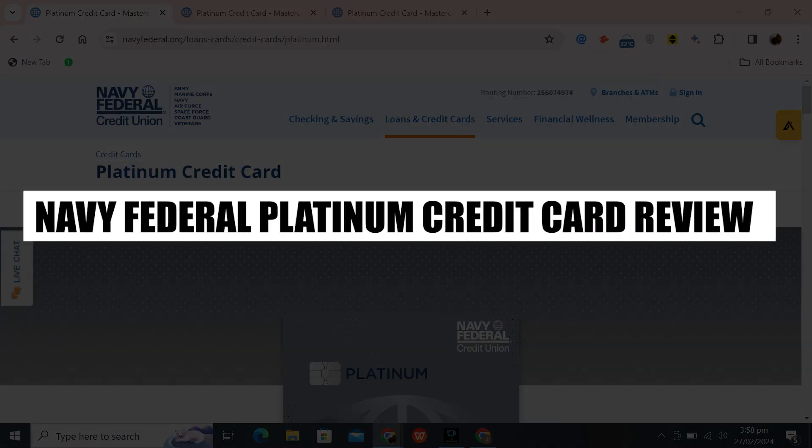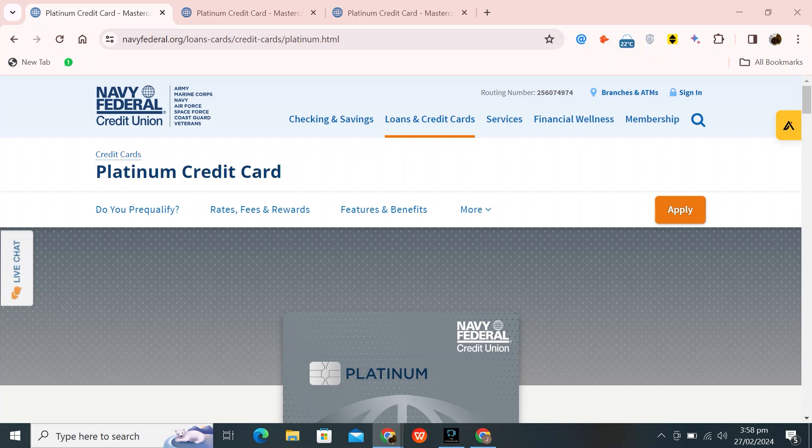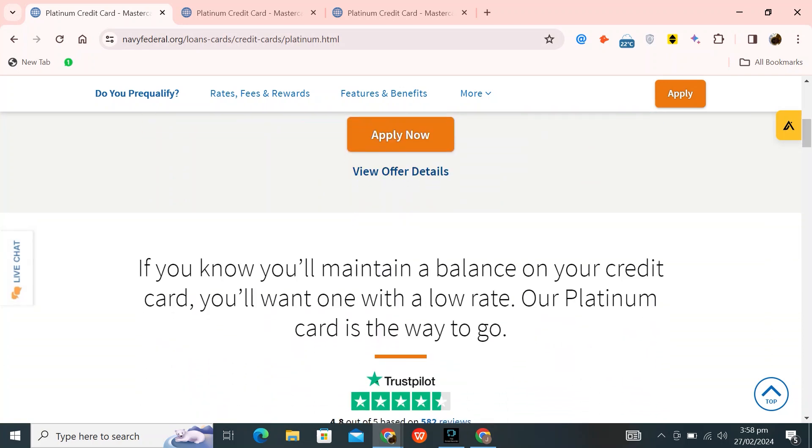In this video, I will review the Navy Federal Platinum Credit Card. The Navy Federal Platinum Credit Card is a type of credit card offered by the Navy Federal Credit Union. It usually comes with low interest rates and no annual fees, and may include perks like rewards or cashback on purchases. This card is ideal for individuals who need to pay off significant purchases gradually, prefer a low interest rate, and have a credit score ranging from average to excellent.